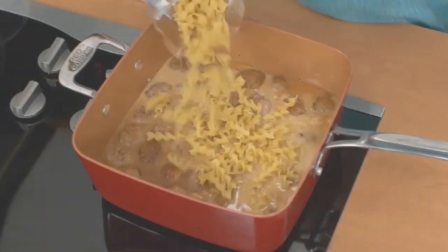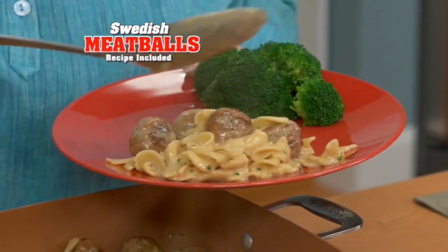Go ahead — brown meatballs, add in broth, milk, and noodles, and in 20 minutes, Swedish meatballs to feed the whole family.